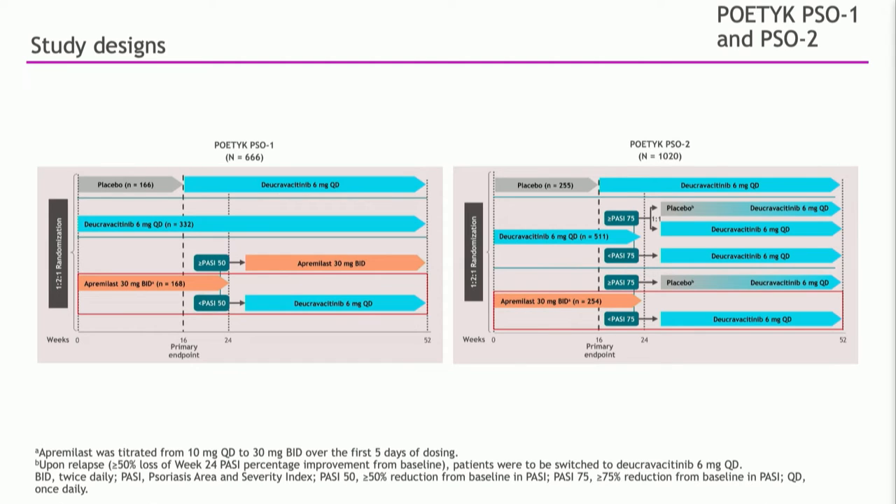The design of this study is actually a really nice one — a three-arm study initially. People are either on active drug, placebo, or an active comparator, which is apremilast. Then, after 24 weeks, patients who were not considered a treatment success on apremilast were transitioned to active deucravacitinib. In study one, patients had to achieve a PASI-50 to stay on apremilast; below that, they went on deucravacitinib. In study two, they had to achieve a PASI-75 to stay on drug; below that, they went to deucravacitinib. So we're really asking: if these patients didn't do well on apremilast, will they now do well on deucravacitinib?